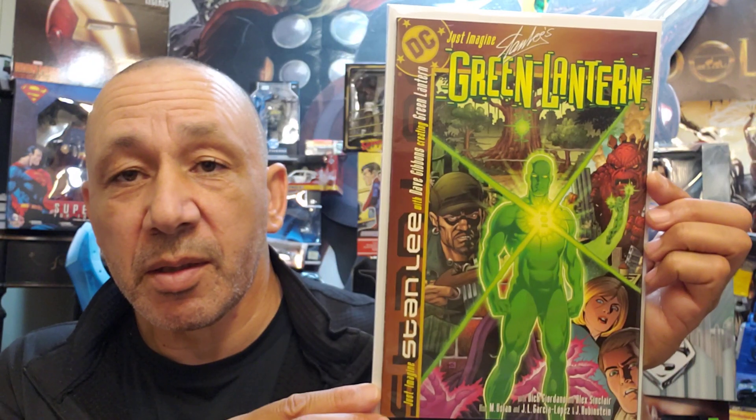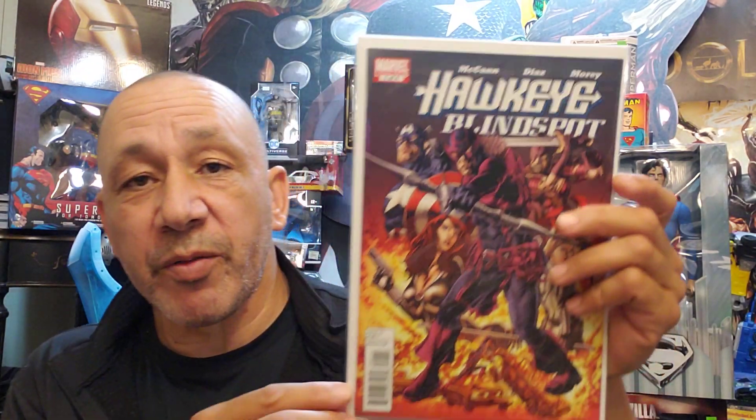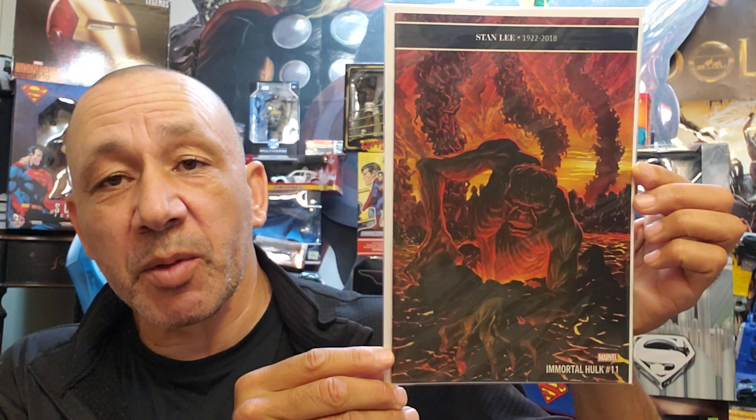And we have Stan Lee's Just Imagine Stan Lee's Green Lantern — that's cool. Then we got Hawkeye: Blindspot number one of four. Hercules number one, Prince of Power. This one I've been looking for for a while — I got Cover B with Captain America on it, but this is Immortal Hulk number 11. I finally found this one at Half Price Books. Number 11.